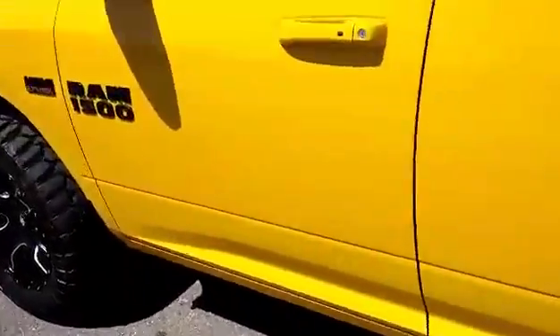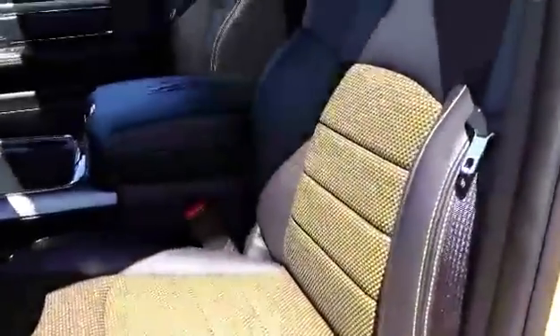It's got automatic start, keyless entry and go, and black leather heated seats with yellow cloth inserts.